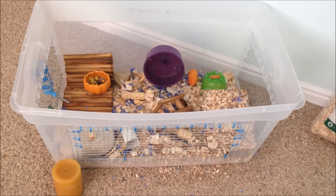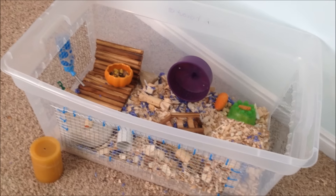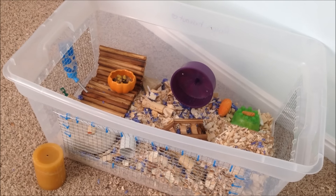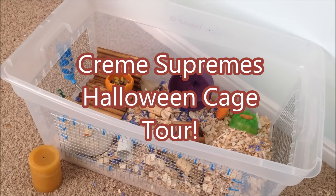That is all for my fall hamster themed cage for Rolo and Vanilla. I hope that you enjoyed it as much as the Robos did. And next month I will be doing Cream Supreme's Halloween cage tour, and it's going to be really extravagant.